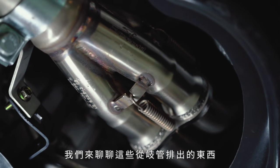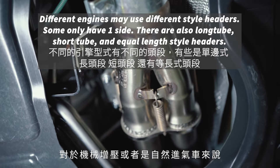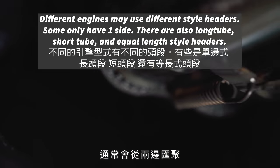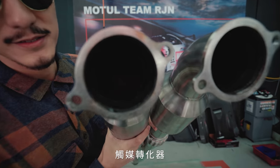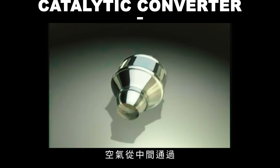Let's talk about everything that goes out through the manifolds. For supercharged or naturally aspirated cars, there's a header — usually on two sides that converge. And then there's catalytic converters. The cat is basically for emissions as well. The catalytic converter, which looks honeycomb-shaped — air passes through it.